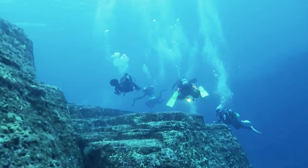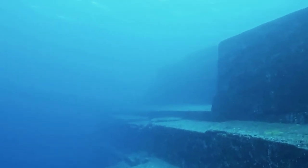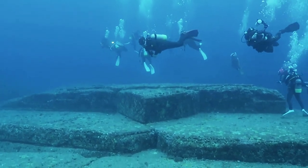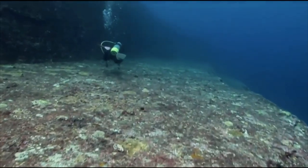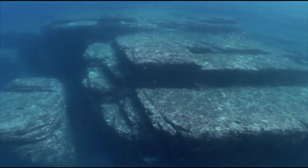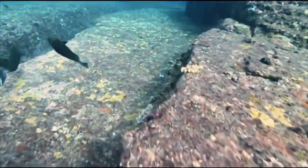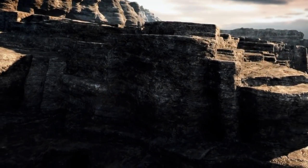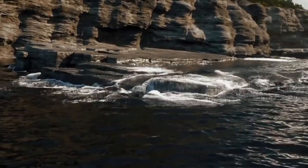Yonaguni Monument. Submerged stone structures off the coast of Yonaguni-Jima are said to be the ruins of a Japanese Atlantis — an ancient metropolis destroyed by an earthquake some 2,000 years ago. That's according to Masaki Kimura, a marine geologist at Japan's University of the Ryukyus, who has been diving at the site for more than 15 years to measure and map its formations. Kimura claims that every time he returns to the dive boat, he's more sure than ever that beneath him lie the ruins of a 5,000-year-old metropolis.